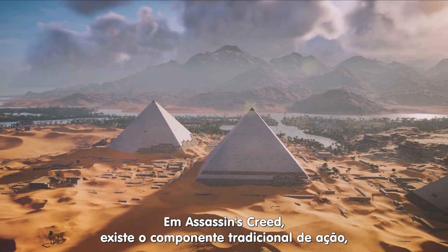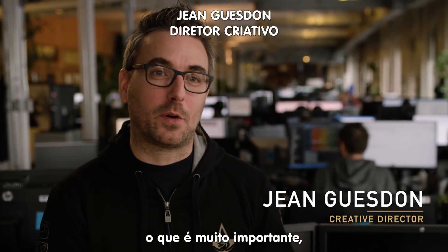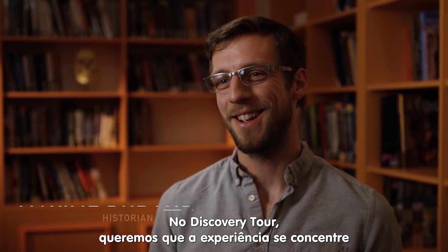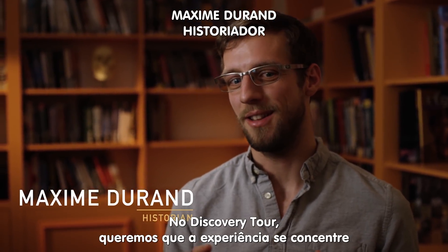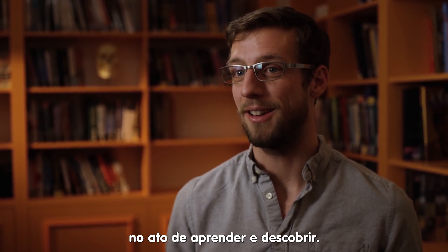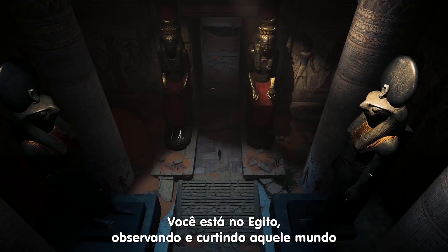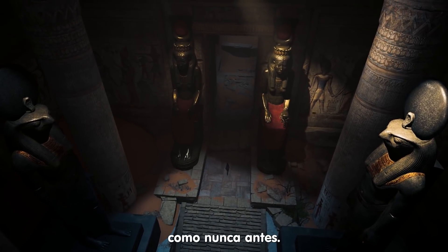In Assassin's Creed, traditionally, there is an action component, which is very important, but there is also a very contemplative aspect. In the Discovery Tour, we really wanted to focus the main experience on discovering and learning. And all of a sudden, you're not in the game anymore. You're just in Egypt, enjoying it and looking at the world like never before.